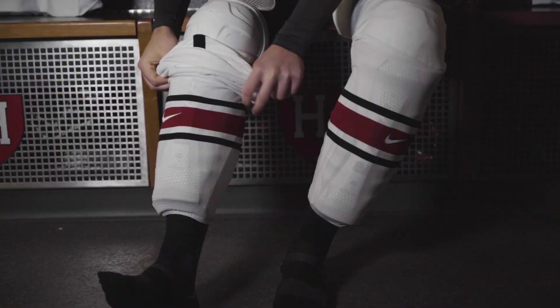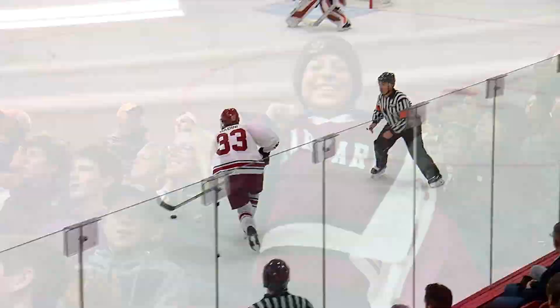Harvard Hockey is proud of its history and has recently cemented itself as one of the nation's top programs. The Crimson have earned a spot in four of the last five NCAA tournaments and advanced to the Frozen Four in 2017.